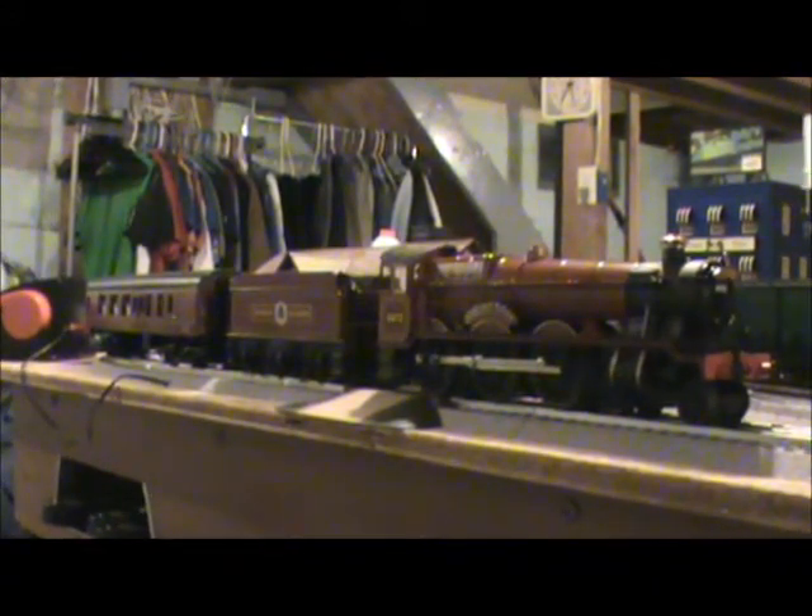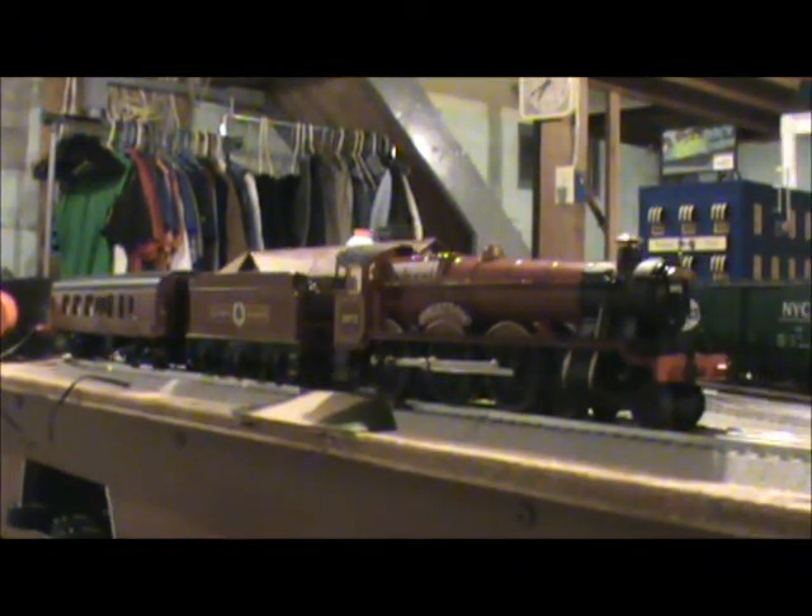Now that you know the history of the real Hogwarts Express, let's talk about this model. The Lionel Lion Chief Hogwarts Express with Bluetooth includes a 4-6-0 locomotive, two passenger cars, one combination car, eight curved O36 FasTrack sections, one 10-inch straight FasTrack plug-and-play power lock-on section, one terminal FasTrack section, and two 10-inch straights.